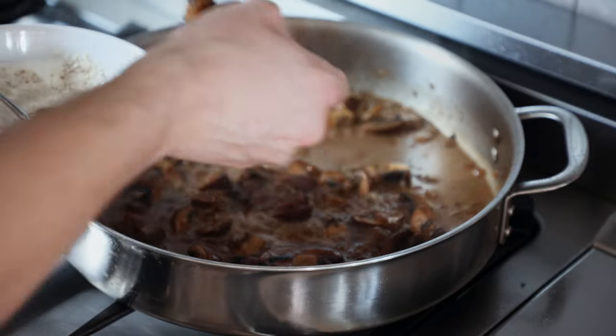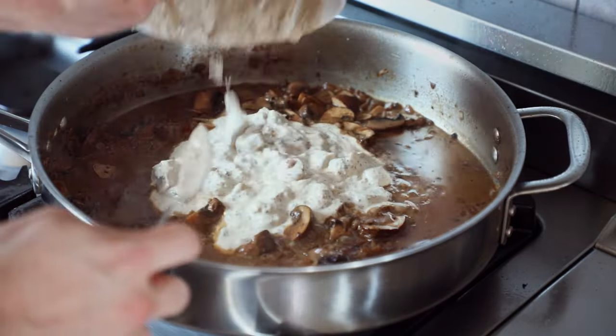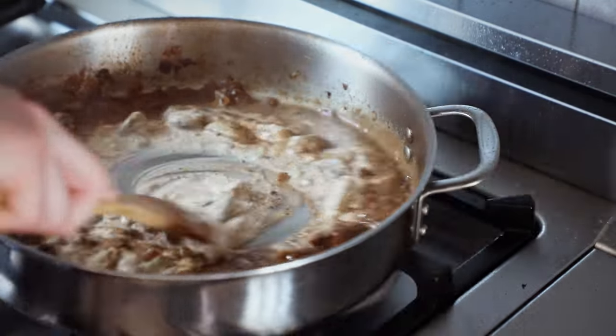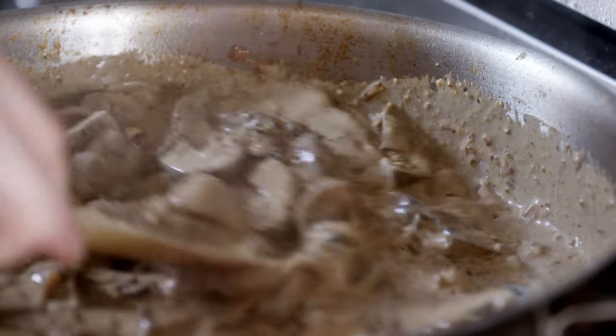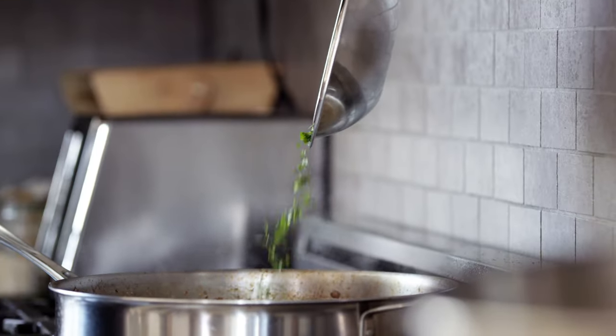Take a little bit of the hot liquid, spoon it into your cold sour cream mixture. Mix that together and do that a few times just until the sour cream mixture is nice and hot. Then add it to your stroganoff liquid. Stir together, adjust the salt and pepper levels to your taste, and finish it with a third cup or eight grams of fresh chopped parsley.